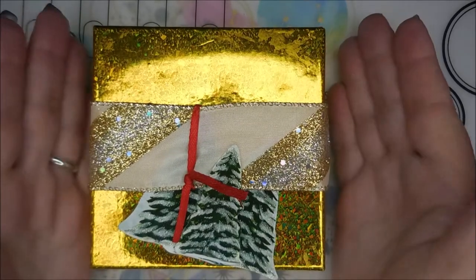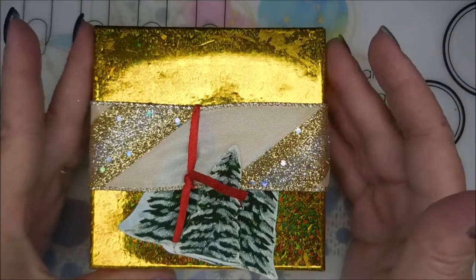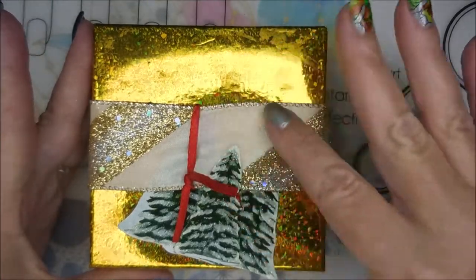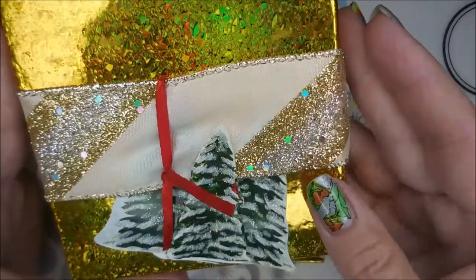Hello my friend and welcome to my channel. Today I have even more nail mail. This was my Christmas present from my friend JKB. She always has the prettiest packaging. Look at that — love the Christmas trees. They're so cool.